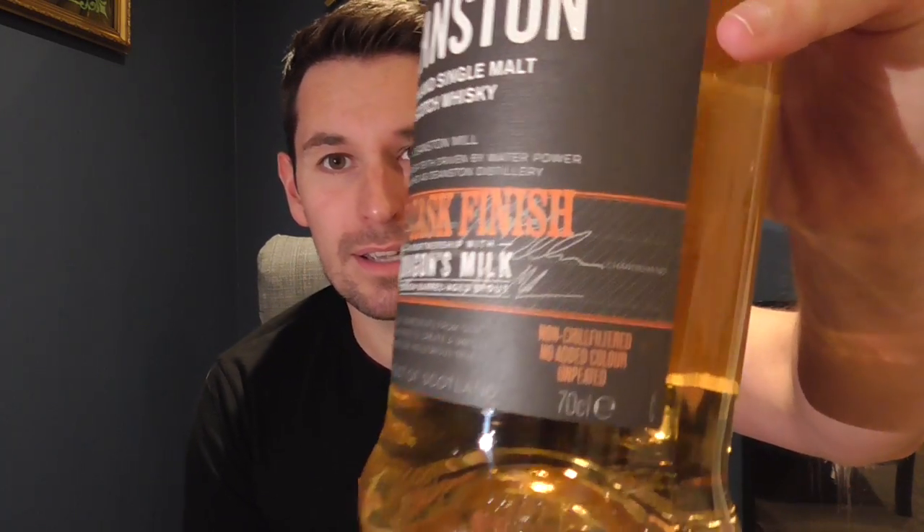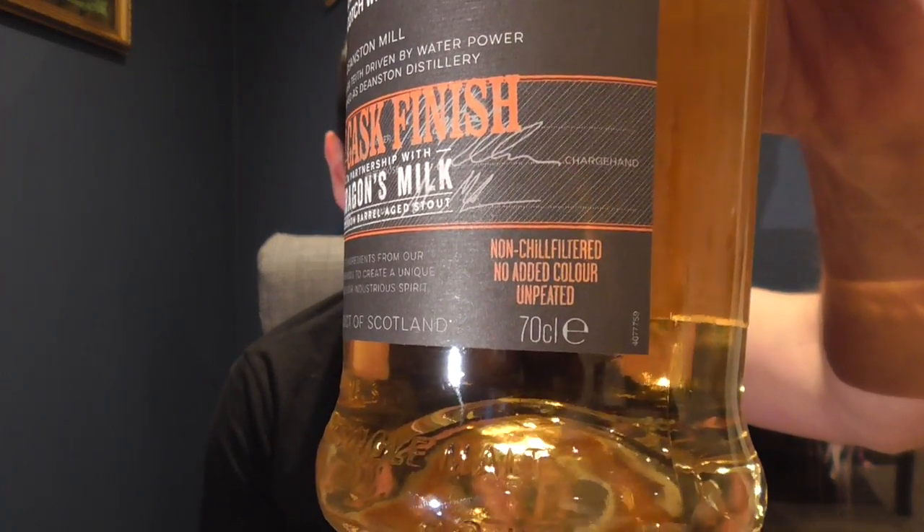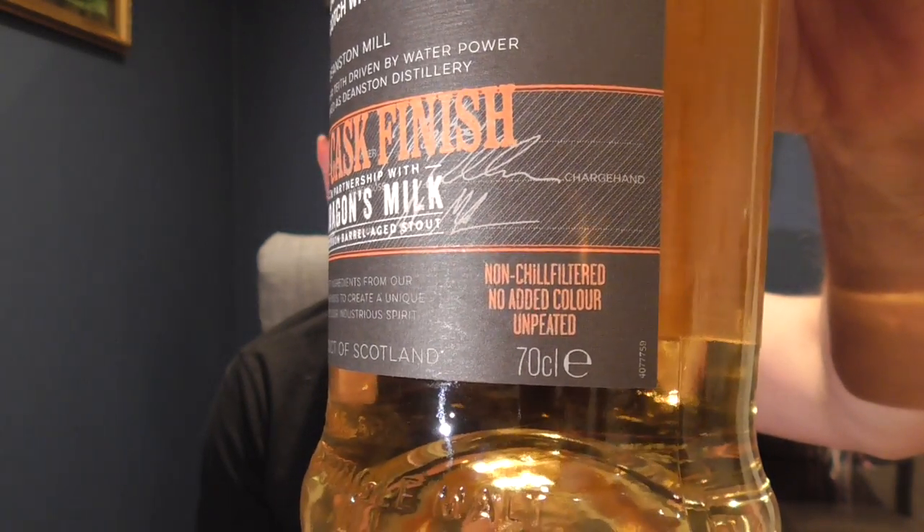This is a 50.5% release, so it's a big, chunky strength. It is natural colour and it is non-chill filtered, as I can attest from the signage there. What I'll be doing is going through it with water and without - obviously initially without, because you can't put water in something and then take it out.